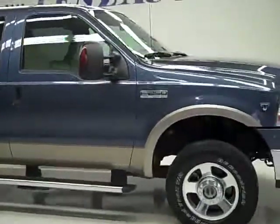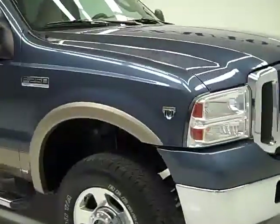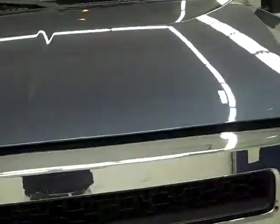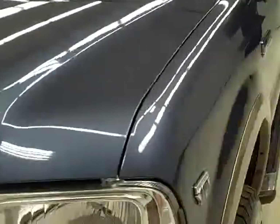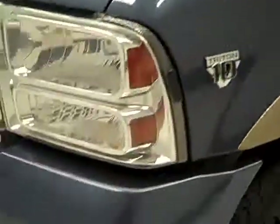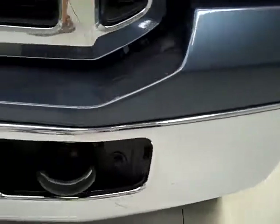This is stock number 19963, a 2005 Ford F-250 Crew Cab Short Box. This truck has a 6.8 liter V10 engine. From this video, you'll be able to tell that this truck is extremely clean all the way around.